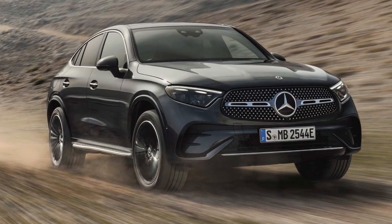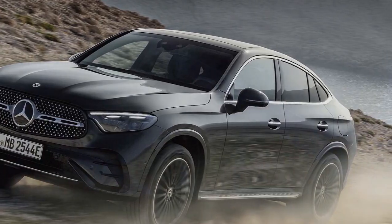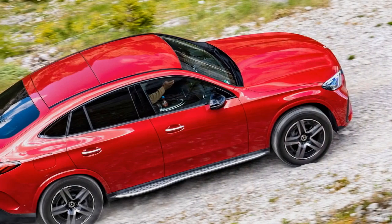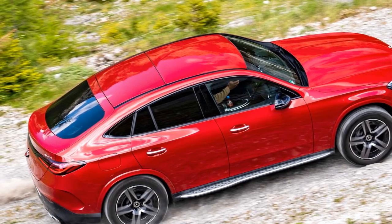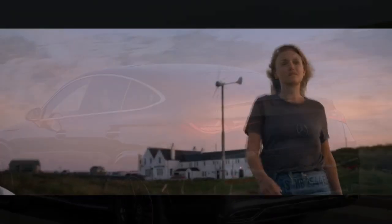Performance Modes: The GLC Coupe typically comes equipped with selectable driving modes, allowing drivers to tailor the vehicle's performance characteristics to their preferences. Common driving modes include Eco, Comfort, Sport, and Sport Plus. These modes adjust parameters such as throttle response, transmission shift points, and suspension settings to optimize performance for different driving scenarios. Transmission: The vehicle is likely to feature a responsive automatic transmission providing smooth and efficient gear changes. In some high-performance Mercedes-AMG models, Mercedes-Benz may employ multi-clutch transmissions for lightning-fast shifts and precise control.